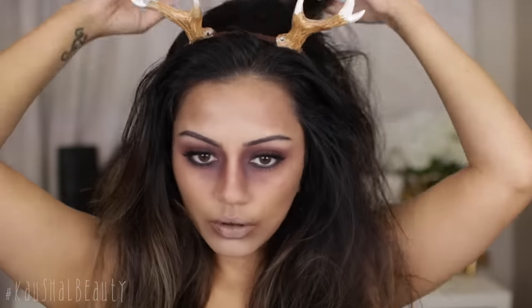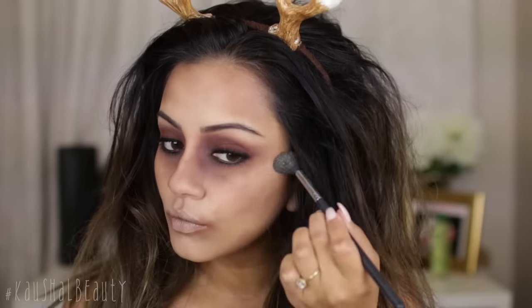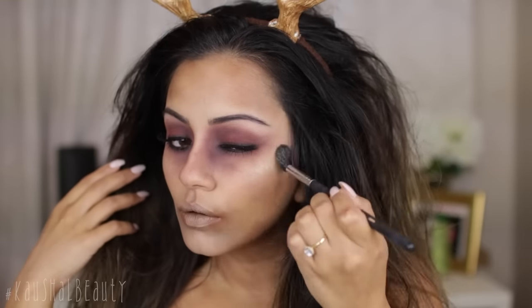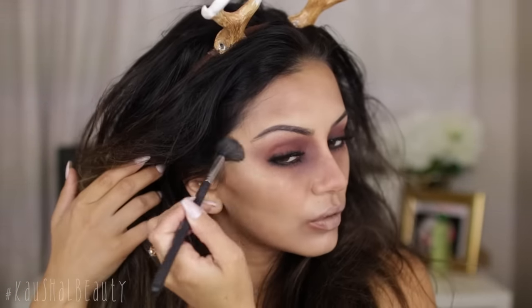I actually decided to glam this look up a little bit more, so I'm using the Artist Couture highlight in the shade Gold Digger — it's a really beautiful golden highlight in powder form. I'm applying that to the tops of my cheeks just to add a hint of glamour to this look, and that is the final makeup look.